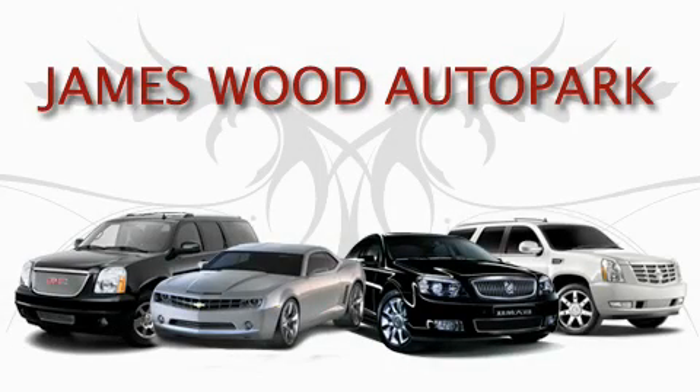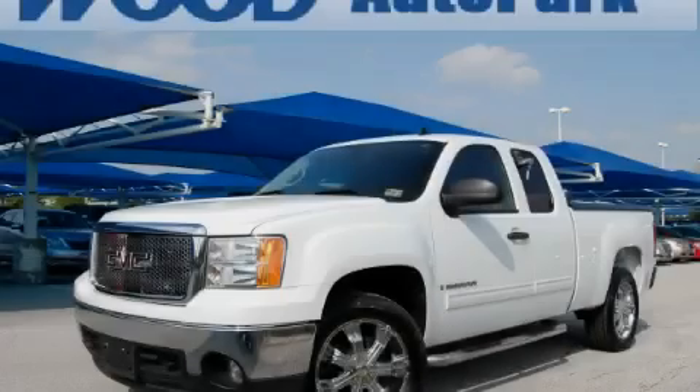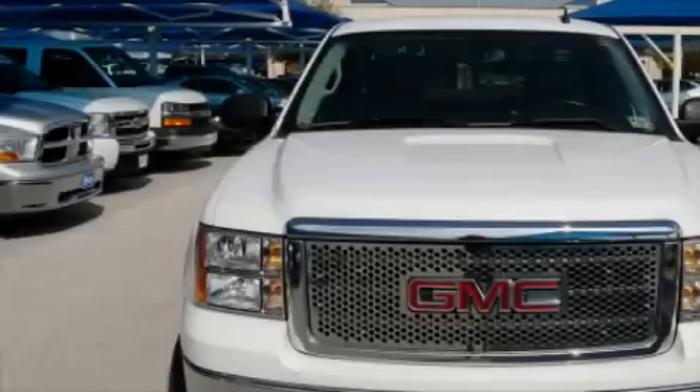This video is brought to you by James Wood Auto Park. This is a 2008 GMC Sierra 1500. It has the power to move what you need and the look too.